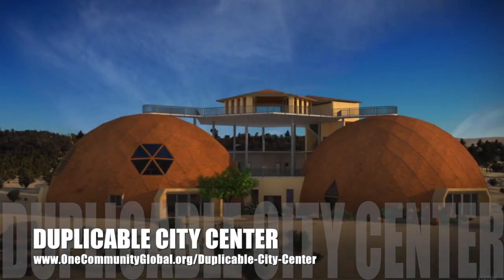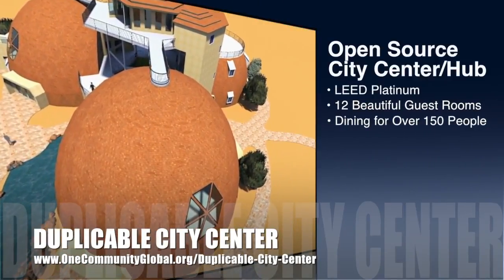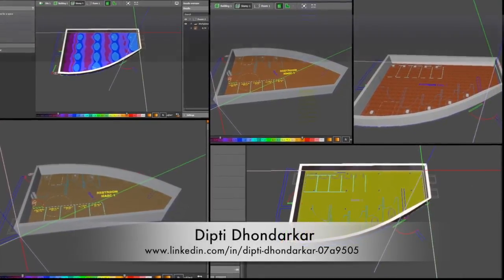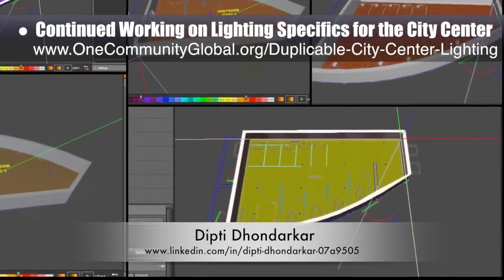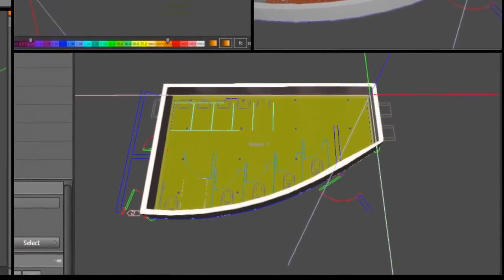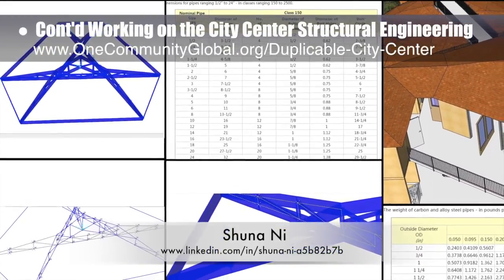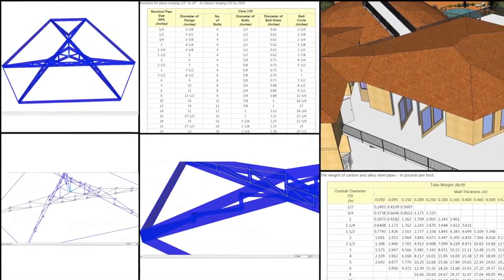One Community is also creating an open-source duplicable city center. It is designed to be LEED Platinum certified, provide 12 guest rooms, dining for over 150 people, and laundry and recreation space for over 300 people, all while saving money, time, space, and resources. This week, Dipti Dondarker, electrical engineer, continued with her 28th week of work on the lighting specifics for the city center, focusing on learning Dialux software, modeling the city center's social dome bathrooms, and continuing lighting testing with different floor and wall colors. Hayes Lay, structural engineer, and Shunani, Masters of Mechanical Engineering and Civil Engineering PhD, continued their work on roof designs and column flange and weight specifics.